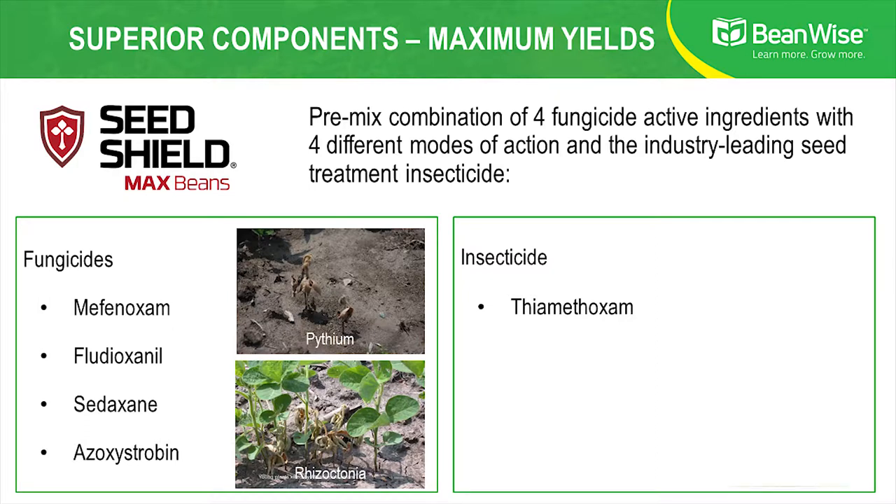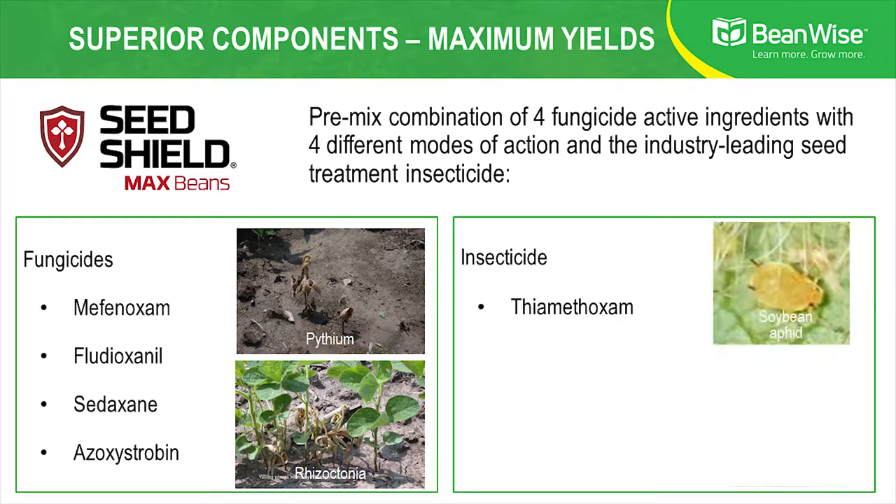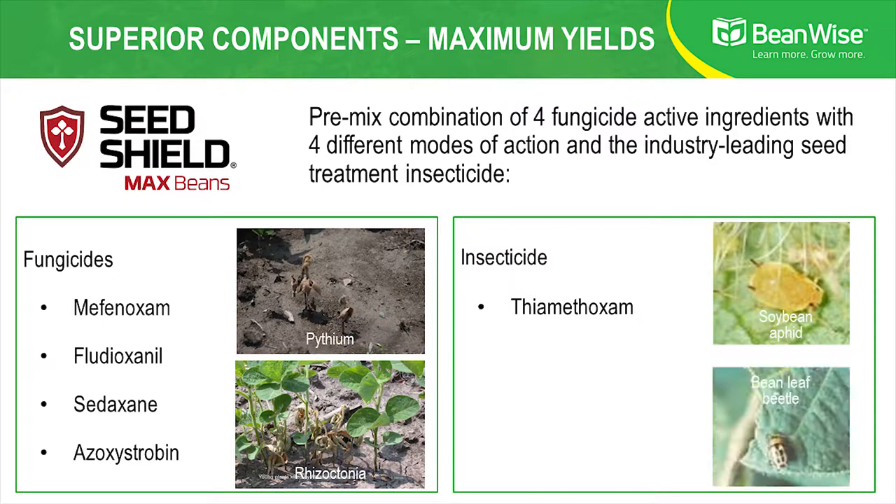And then if you have insect pests like soybean aphid, bean leaf beetle, and wireworm, the insecticide thiamethoxam gives very good protection against those seedling insects as well.